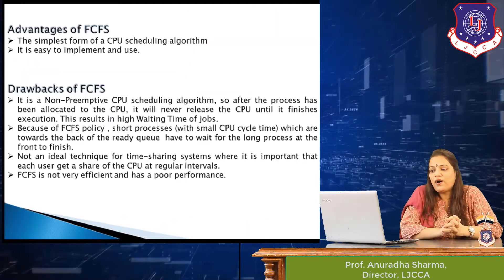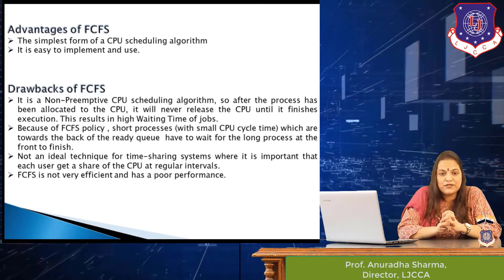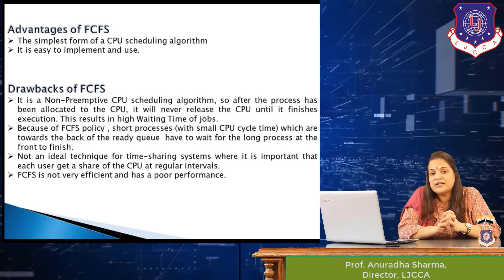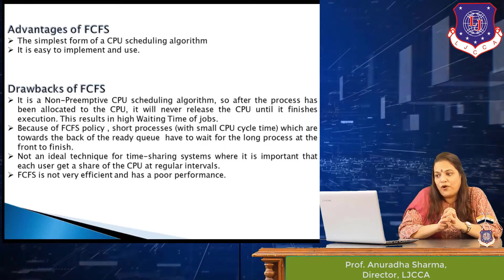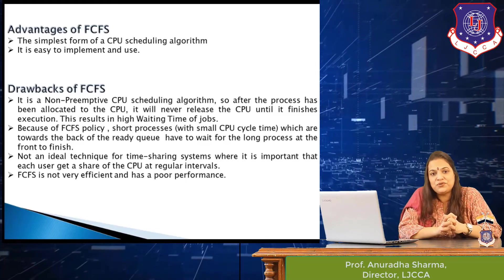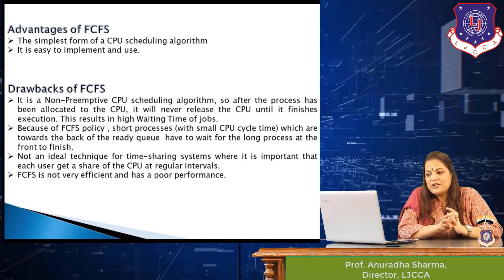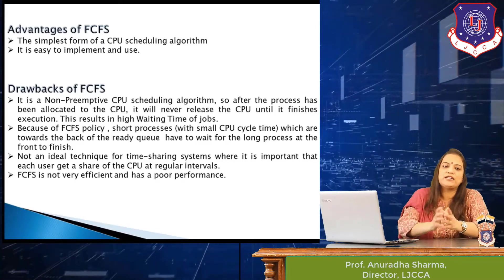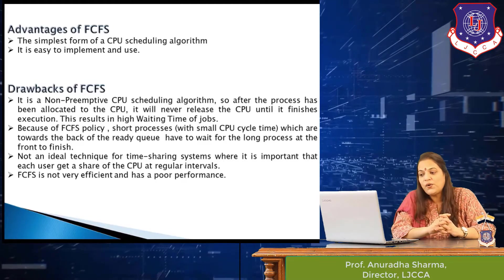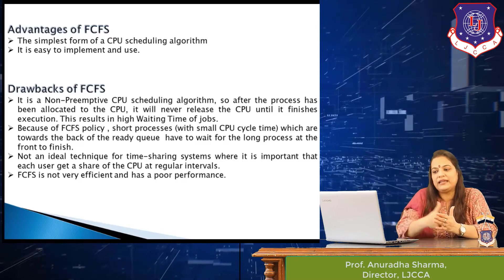The advantages of the first come first serve policy: it may not seem simple now, but compared to other scheduling policies, FCFS is the simplest among all of them. It is very easy to implement and to use. The drawback is that since it is a non-preemptive scheduling policy, once the CPU is allocated to a job it cannot be taken away, resulting in large waiting times for jobs at the end of the queue.